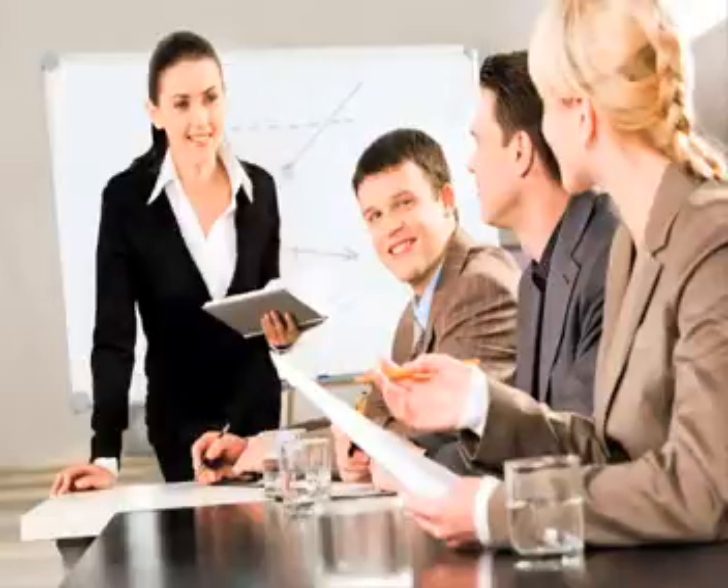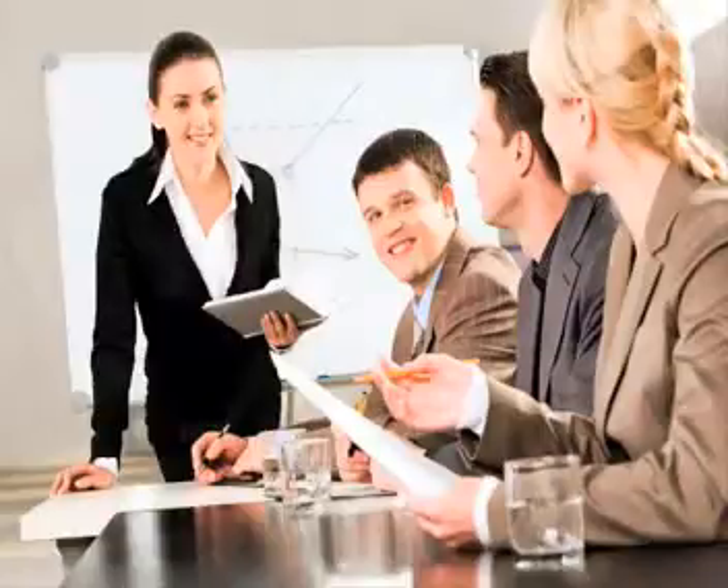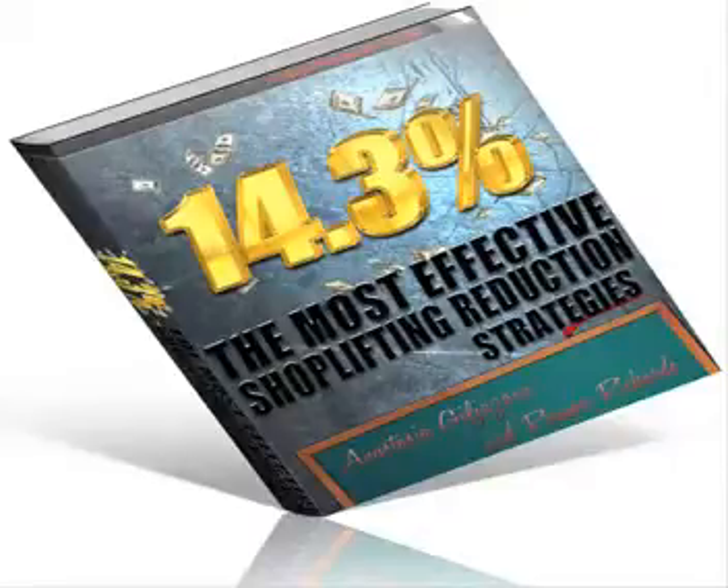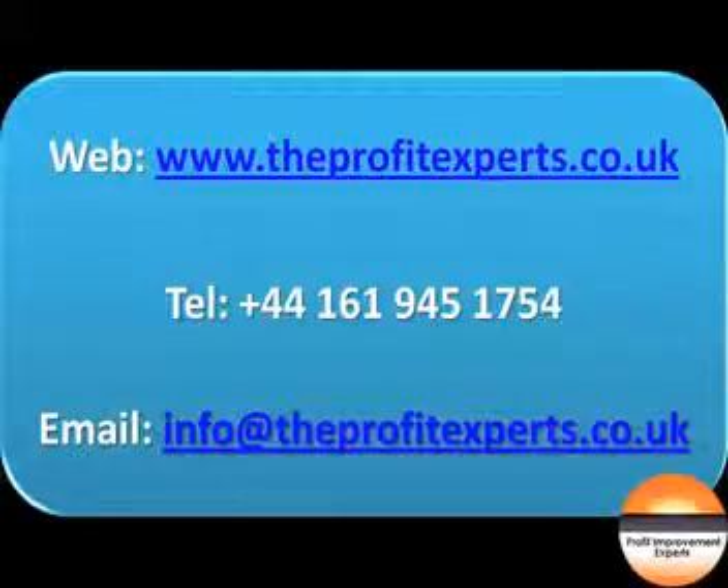In the next video I am going to explain how to identify the problems technology solves. Meanwhile, for your free shoplifting ebook and more great videos like this, visit www.theprofitexperts.co.uk.